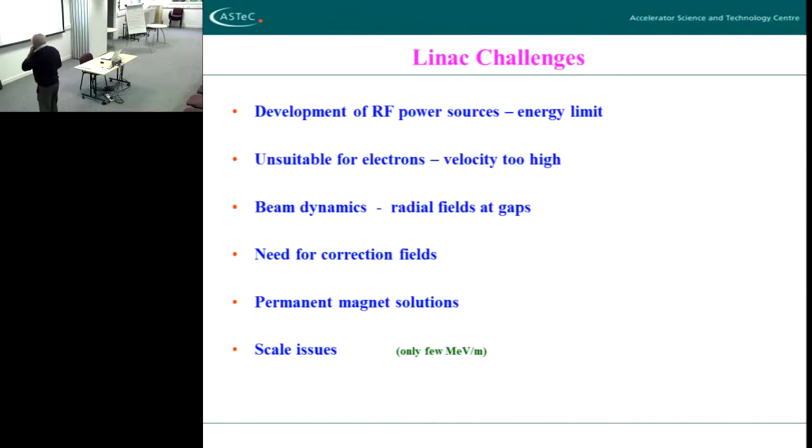So what are the challenges of building these linacs? Well, developing power sources and what is the energy limit you can put into these things. For electrons, the velocity gets so high so quickly you need very high frequency, and the technology just wasn't there in the early days. Beam dynamics are not as simple as they look — the field across those little gaps is not parallel, it tends to be curved with all sorts of non-linearities. You need correction fields — permanent magnet solutions were introduced.